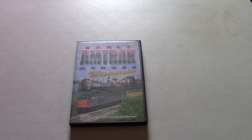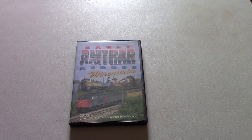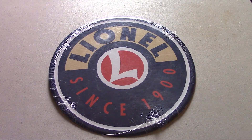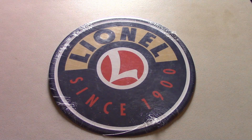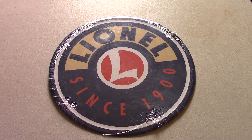So we'll move on to the next item that I got for my birthday that was train-related, which is this Lionel train sign. This is of the Lionel logo that they've used since 1998, and it's a metal sign of that logo. It's a nice piece.